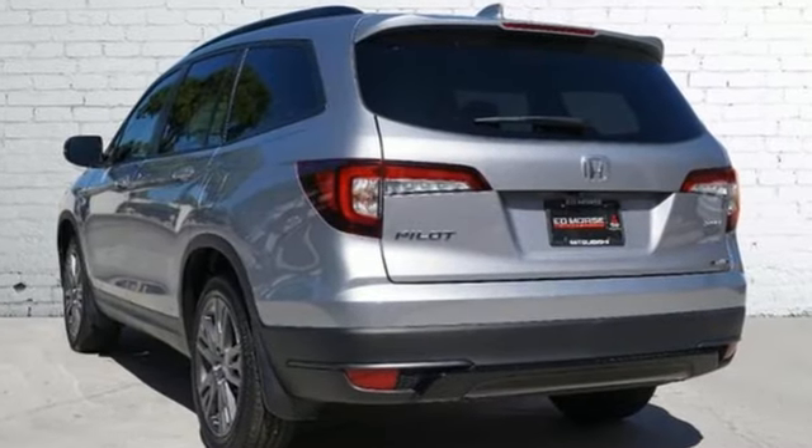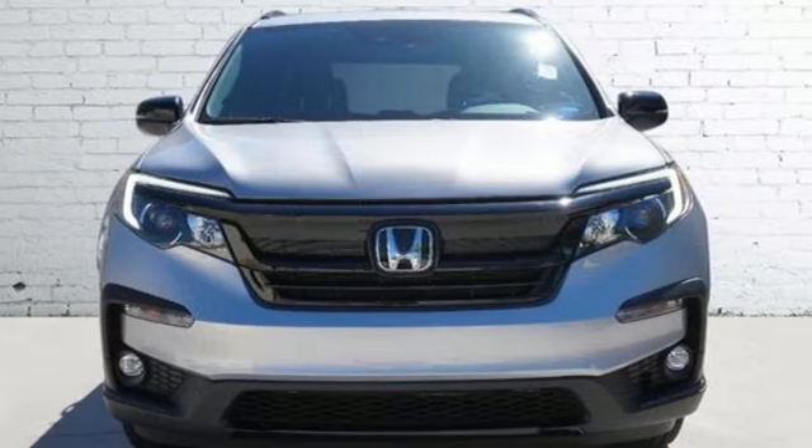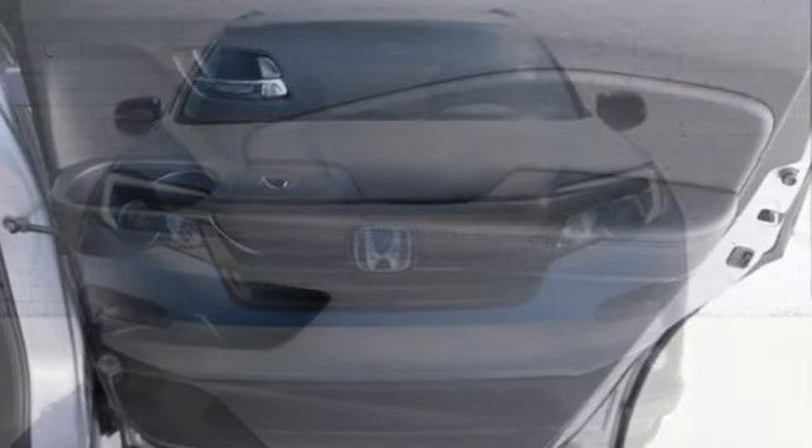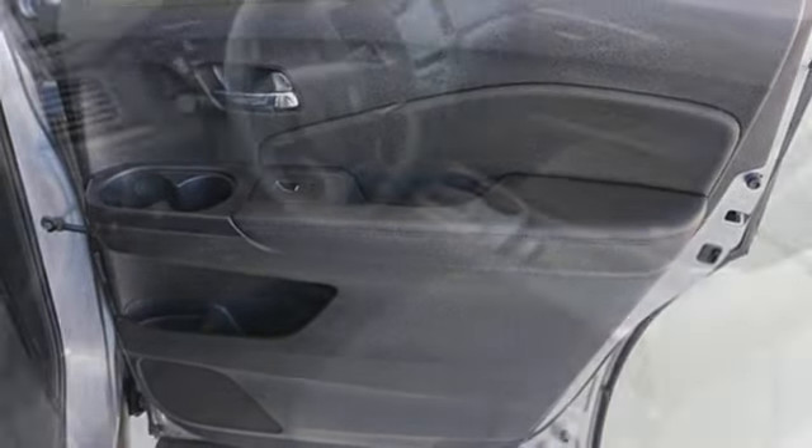And with features like these, every drive is a pleasure. V6 engine, dual zone climate control, streaming audio, configurable instrument gauges, and front heated bucket seats.